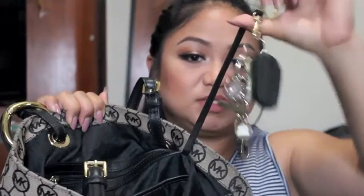In the next pocket, I have a hook that holds onto my keys. Because if you guys know me, I always tend to lose my keys. So every time I'm done with them, I hook them onto my bag so I know where they are.